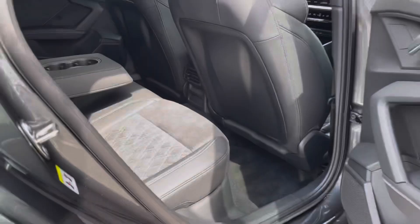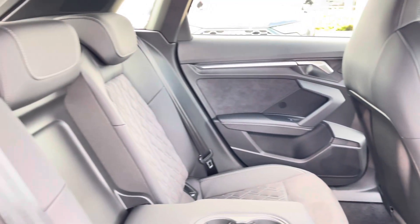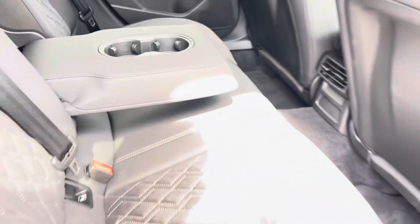Moving inside the vehicle and taking a look at your rear interior, we have the leather and Alcantara upholstered rear seats, with the fold-down armrest with cup holders and the ISOFIX mounting points.